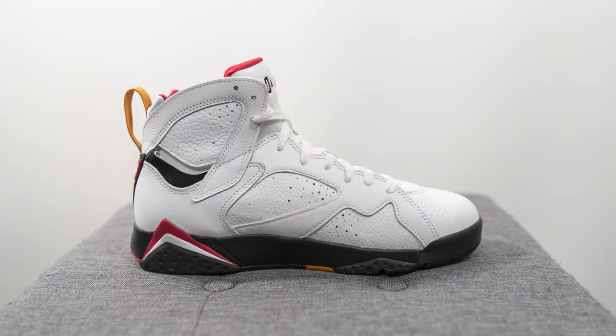I believe these have already dropped in Europe, and they're already online on Nike Canada's website — which is tied to Nike Europe's operations — but I believe there's going to be a wider release here in North America later this month. The retail price is set at $210 US dollars or $270 here in Canada, and the official colorway is white, black, cardinal red, and chutney.